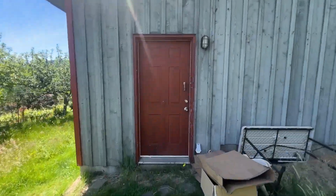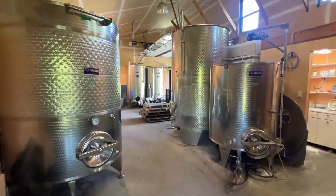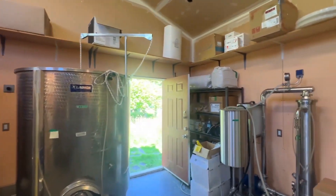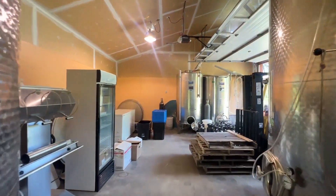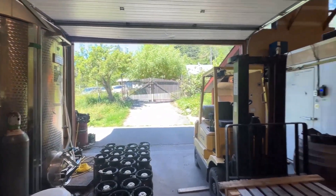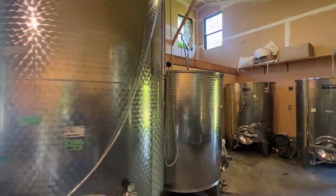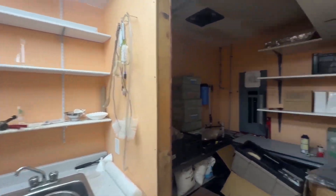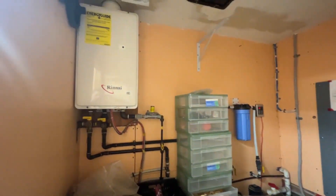Here we have the wine production building. This equipment would be included in the sale. There are eight of these large fermentation storage tanks. There's the 200-amp electrical service and on-demand hot water.